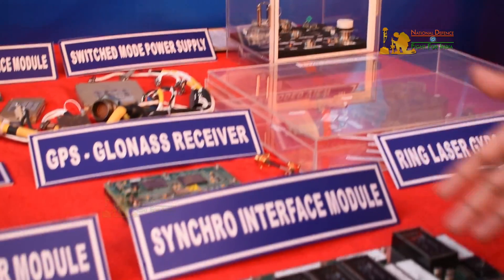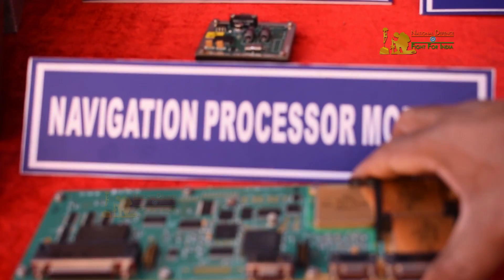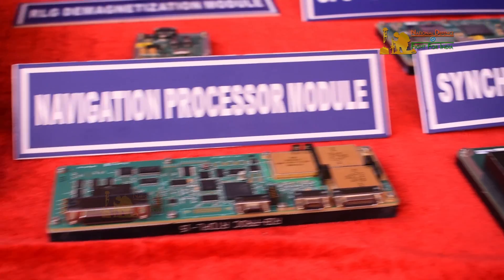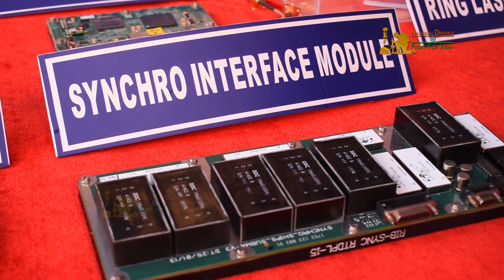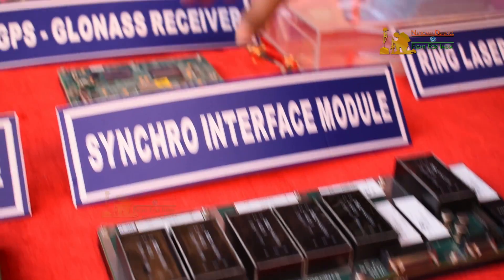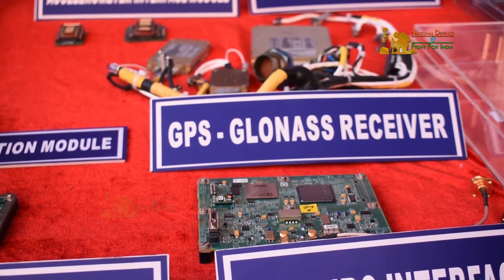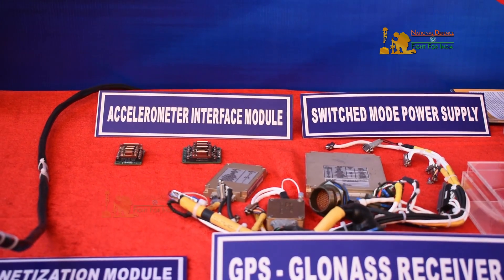These are the components of the navigation system. This is a very high-end processor-based navigation processor system. This is the digital-to-synchro electronic system, which is developed specific to the naval application. And this is the GPS GLONASS receiver module, which is again a component of the navigation system. These are the power supply modules, and this is the degaussing electronics.